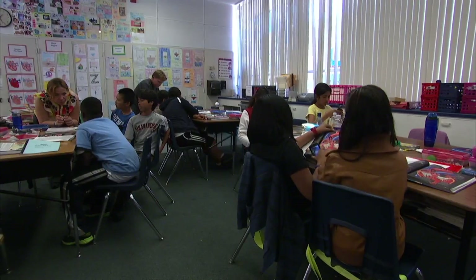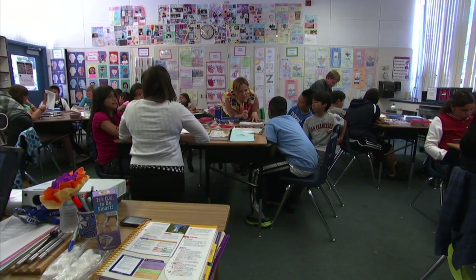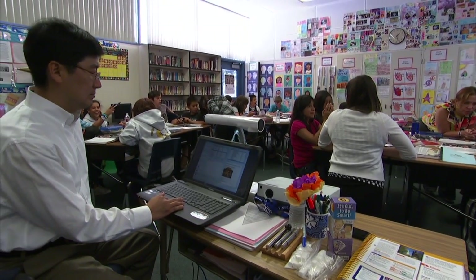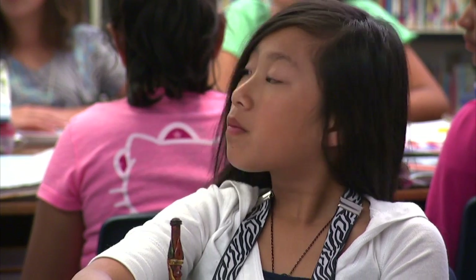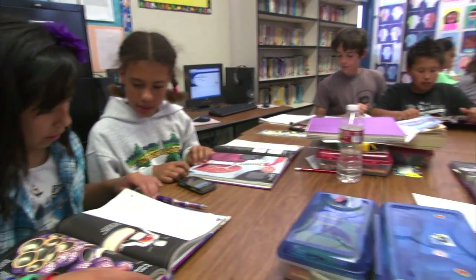I wasn't quite happy with the education systems that we have today, and I wanted to know if there's anything I could do to improve education systems around the world — where students are freely making inquiries and finding answers by themselves.